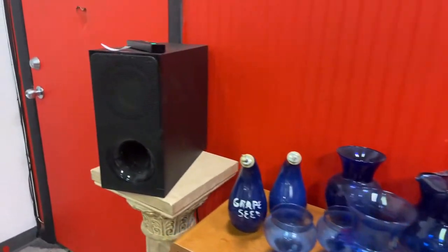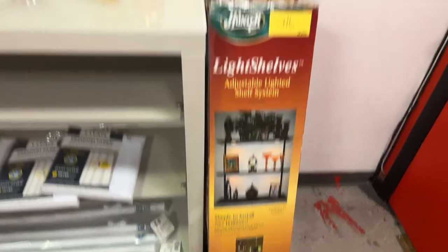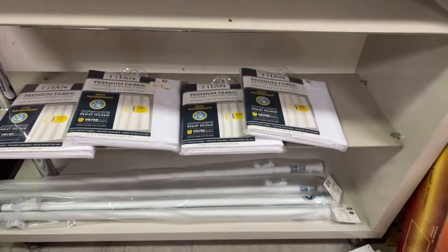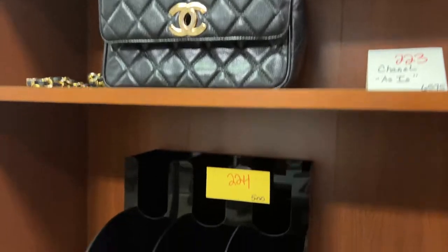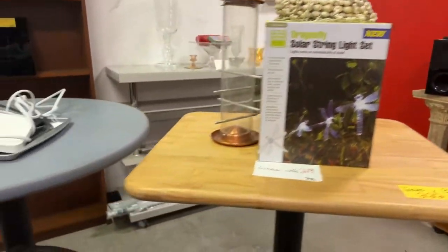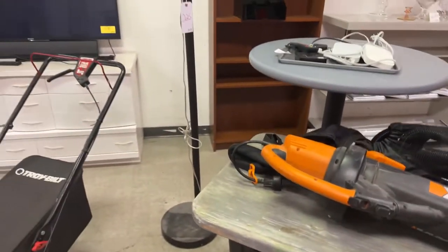We have blue glass, a subwoofer with a little remote, lighted shelves brand new in the box, a NERF set, playing cards, more brand new shower curtains and rods — that's it for shower curtains this week. We have a Chanel purse, a nice desk organizer, dragonfly lighting, cool tables galore, wood-top tables, a blower leaf vacuum, and a really cool old lamp that reminds you of planets.